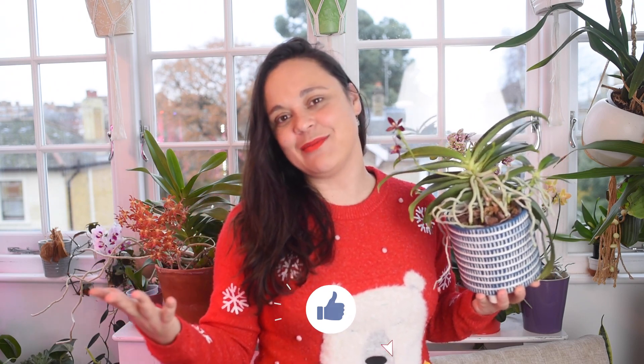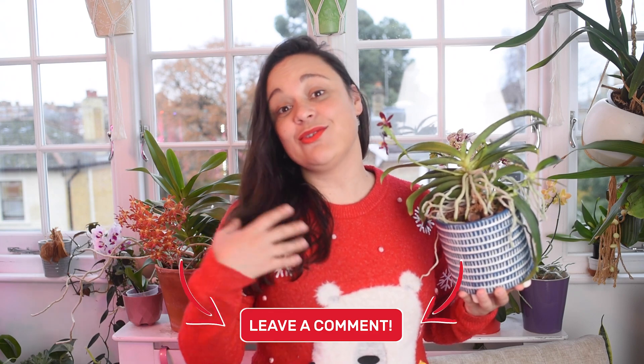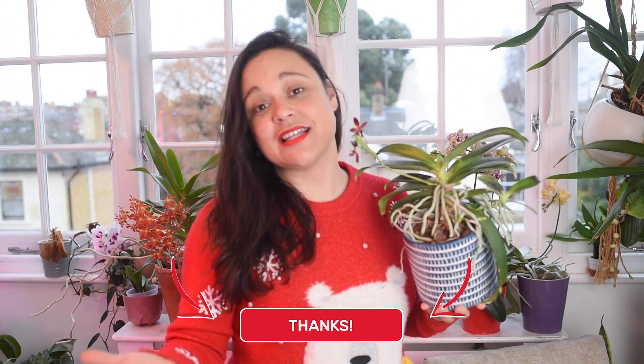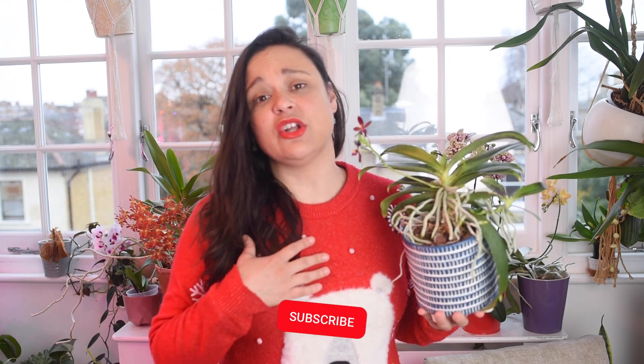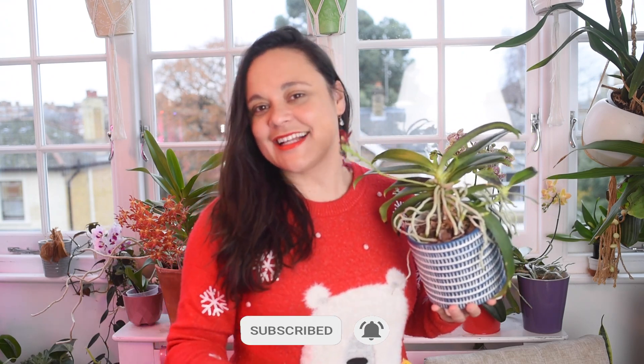That's everything I wanted to tell you today. I hope you enjoyed this video — if you did, hit the like button, leave a comment down below, and subscribe to my channel, it helps a lot. Enjoy Christmas or enjoy the bank holiday — celebrate the way that you want to celebrate. And if you don't celebrate Christmas, enjoy the rest, relax, do something fun. I hope to see you soon, bye bye!